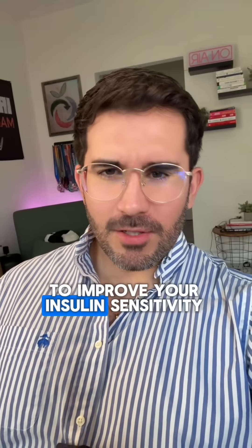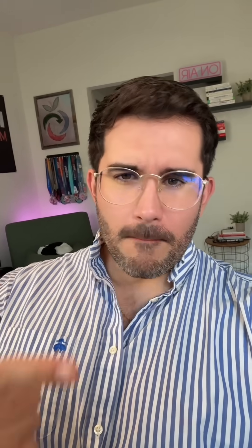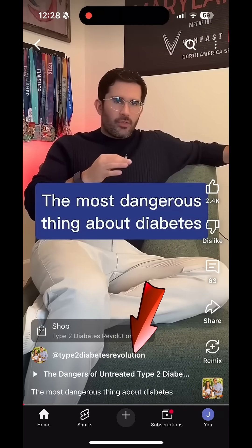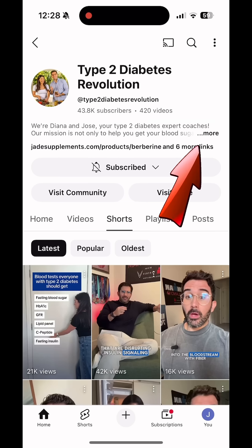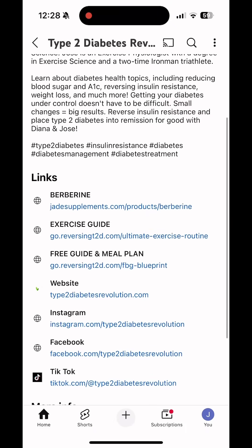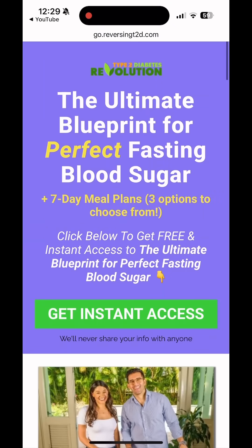It's always wise to improve your insulin sensitivity, which can be done through proper nutrition, berberine supplementation, and exercise. We have a free guide with meal plans to lower blood sugar. Click on our name, then click on more, which will open all of our links. Scroll down to free guide and meal plan, click on it, and that will take you to our ultimate blueprint for perfect fasting blood sugar.